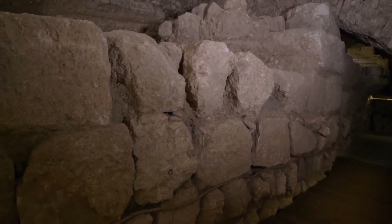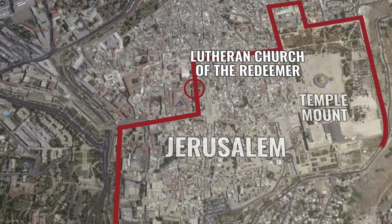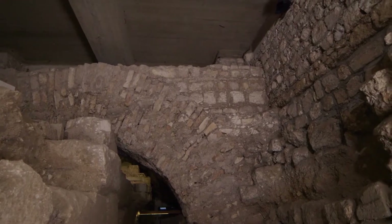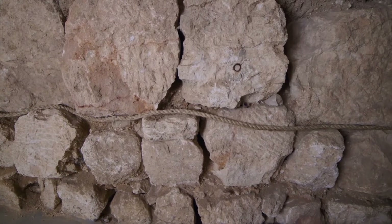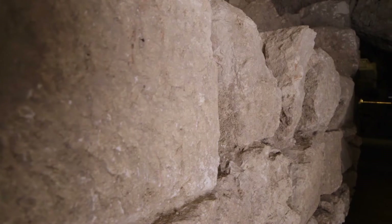Everything on the other side of this wall would have been inside the city; everything out would have been outside the city. The Church of the Holy Sepulchre, which we believe is the traditional location of Jesus' crucifixion, would have taken place about 200 feet in that direction. We can imagine people coming through the gate of this wall to access the point at Golgotha where Jesus was crucified.